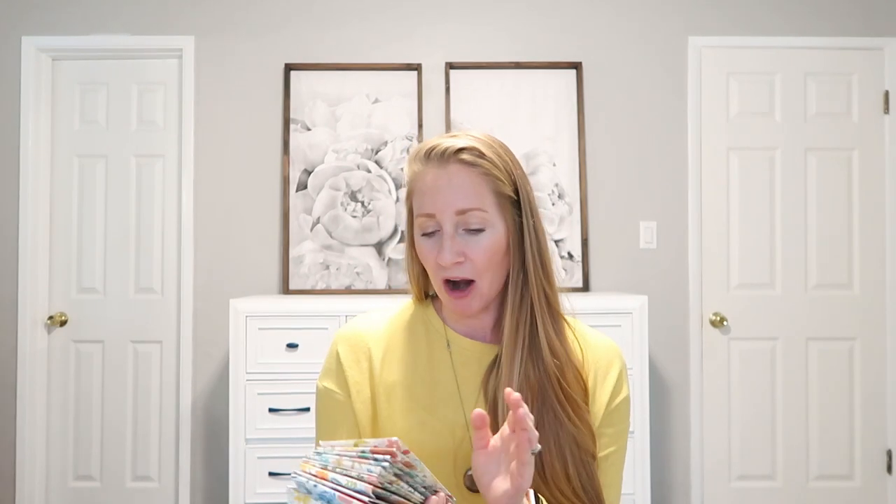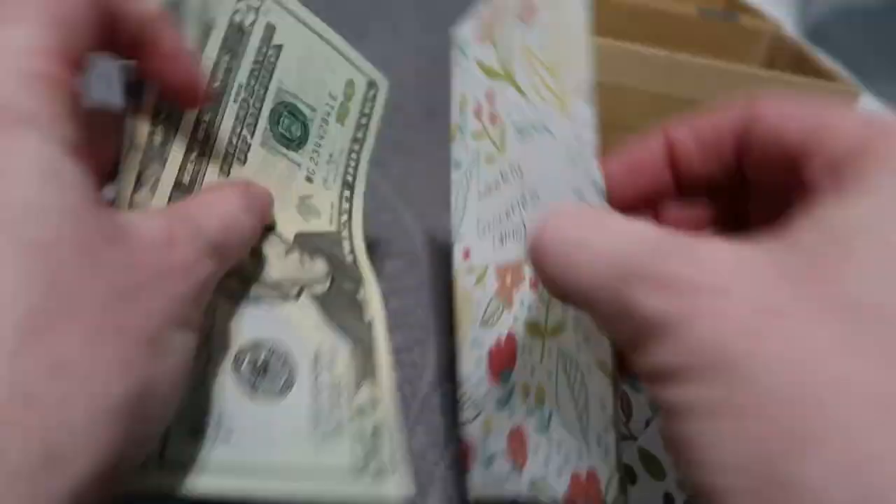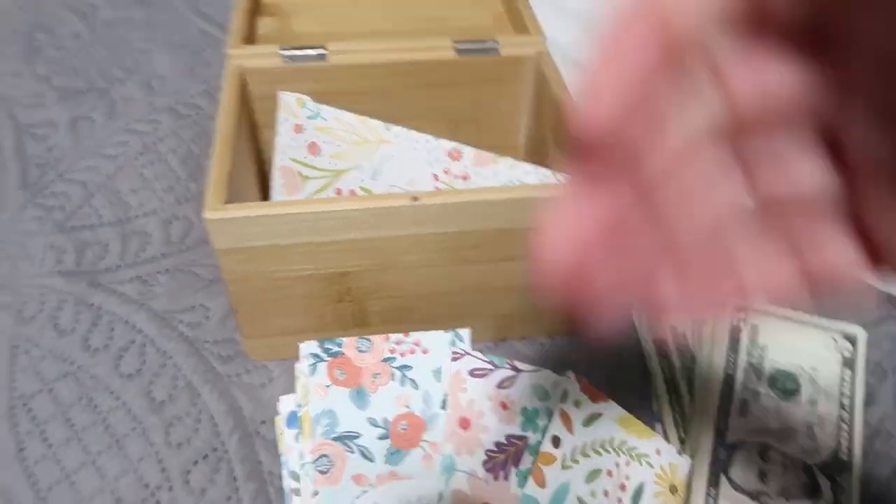Before, I would have on each envelope how much goes in per paycheck — this is something I teach you how to do in my course to get it really customized for your family. So this is how our family currently does it: I get the cash and distribute it to our cash file envelopes, and then when the first of the month comes around I transfer money from the cash file envelopes to my cash wallet.